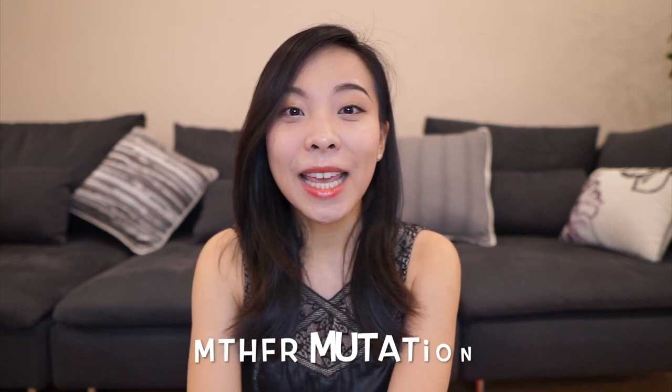Hi everyone, this is Sarah Park here, and welcome back to my channel where I talk about my pregnancy journey and everything I learned about pregnancy through this journey. In today's video I'm going to talk about a specific gene mutation called the MTHFR mutation and how it affects your pregnancy.